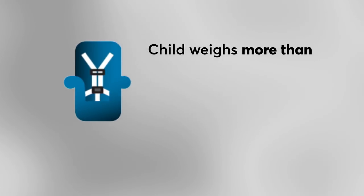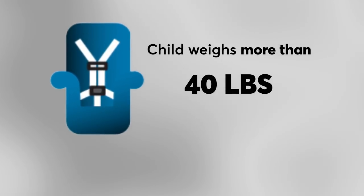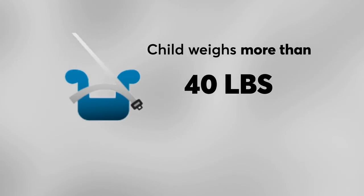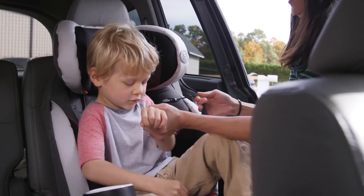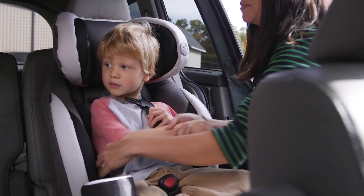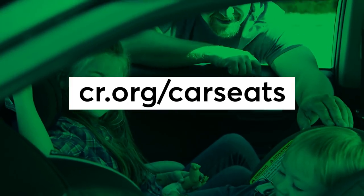If your child weighs more than 40 pounds — the minimum weight for booster use in these seats — and can safely fit the vehicle seatbelt, use the seats in booster mode. If they're over 40 pounds but still too small to fit the booster and vehicle seatbelt correctly, CR says you should replace your car seat with a different forward-facing harnessed car seat. You can find more on how to choose the right car seat or booster for your child at cr.org/carseats.